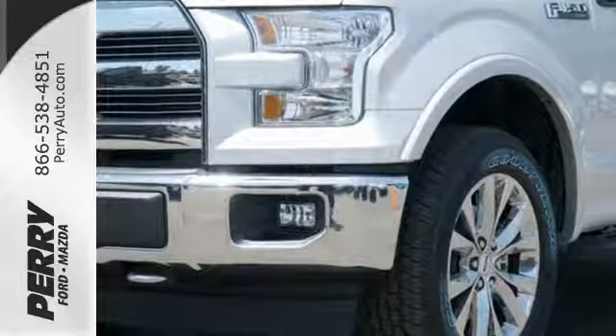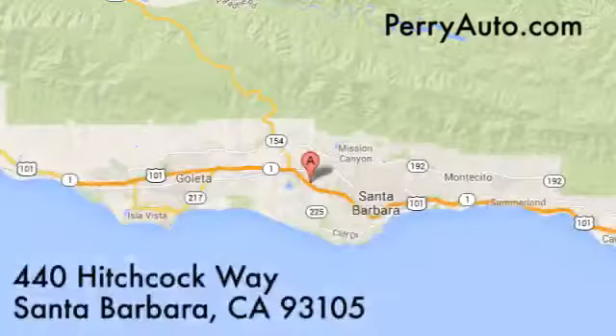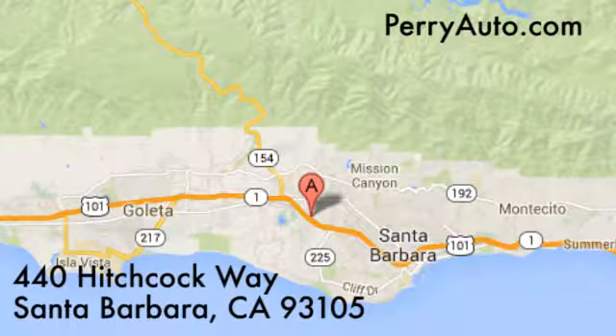Come in for a test drive. For an exceptional automotive experience, choose Perry Ford Mazda at 440 Hitchcock Way in Santa Barbara, California.